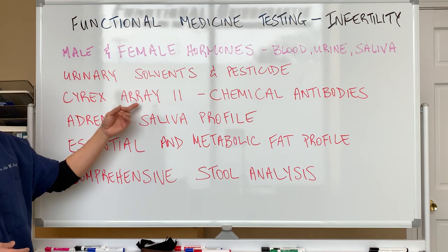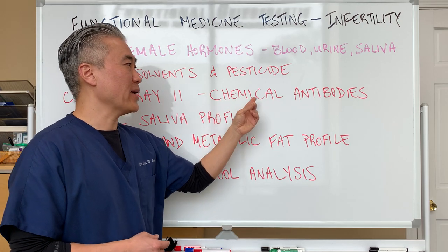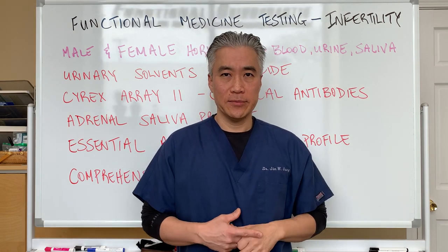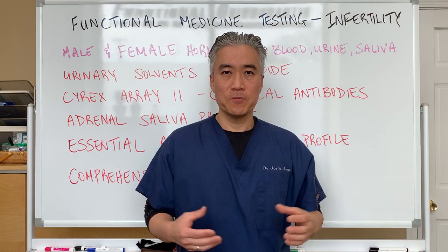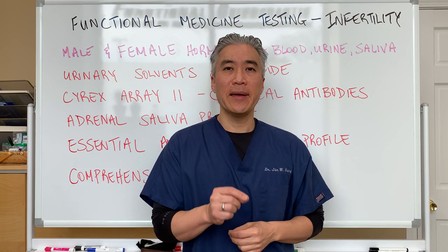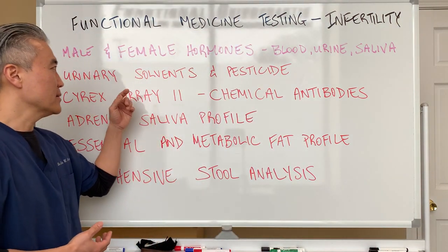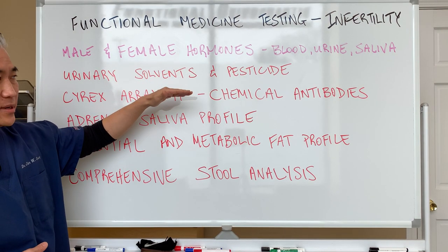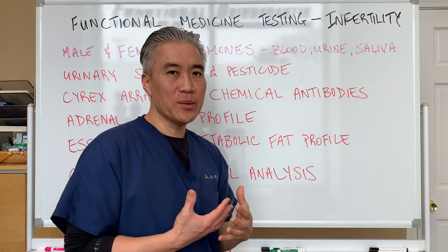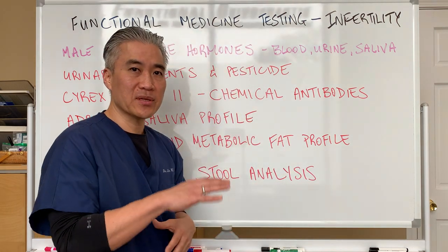We have another test called Cyrixarray 11, and this is different in that we're looking for antibodies to the chemicals. Let's say you have chemicals in your body — everybody has a certain load. But the problem is certain patients will produce antibodies to those chemicals, creating an inflammatory cascade. So when we have not just solvents and chemicals, but antibodies, that's a big red flag. Why are we producing an immune response to certain chemicals? So you have to be able to dampen that.